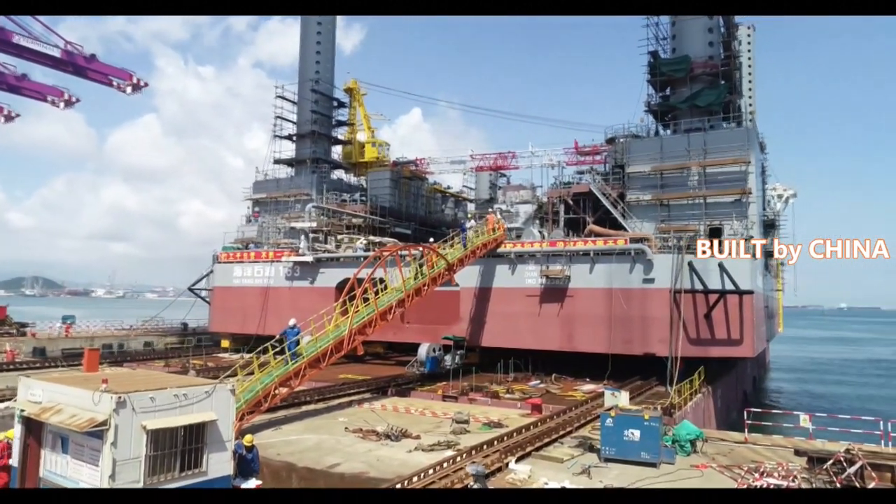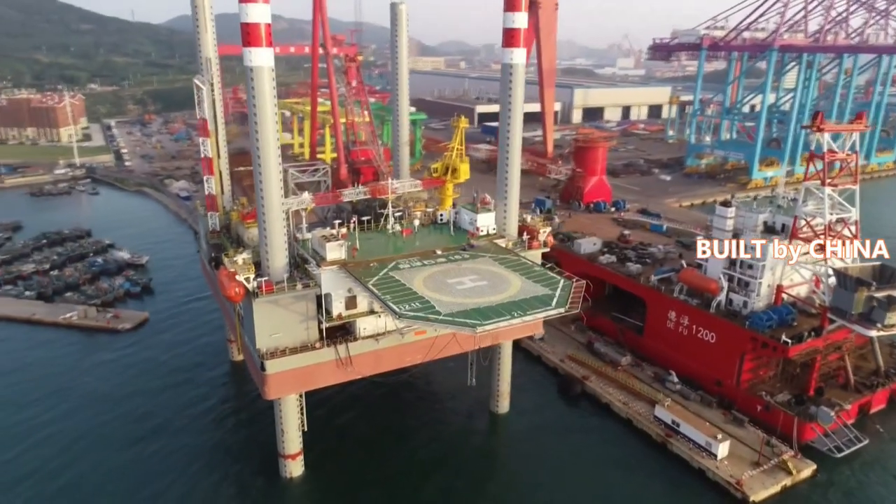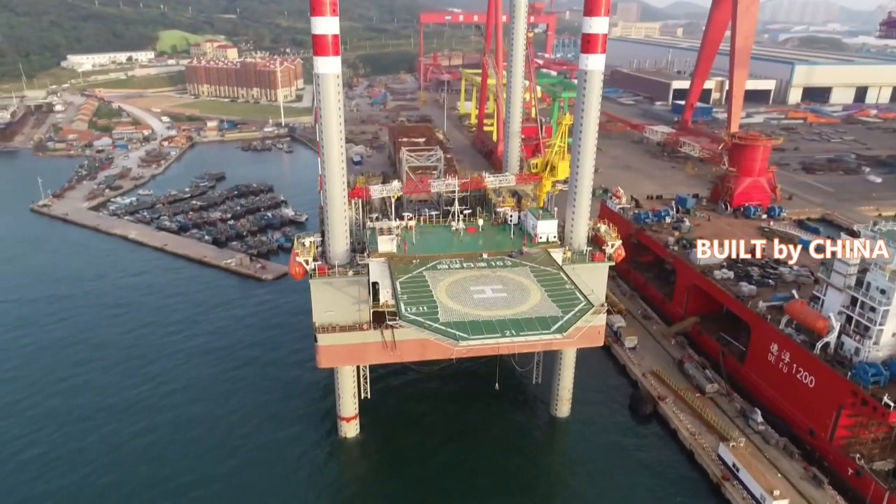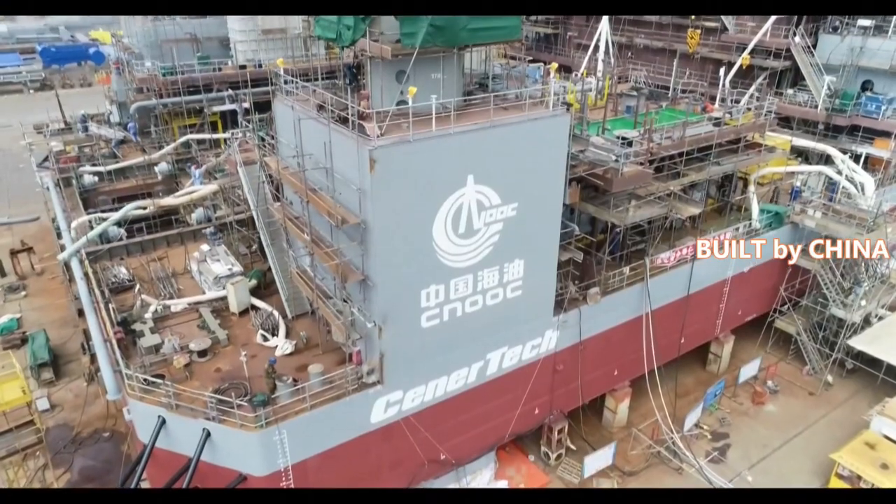The four pillars, with a diameter of 3.5 meters, can stack up to the height of the Eiffel Tower, and enable the lifting and lowering of the oil rig when switching between different oil fields.